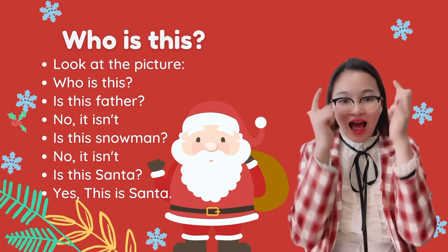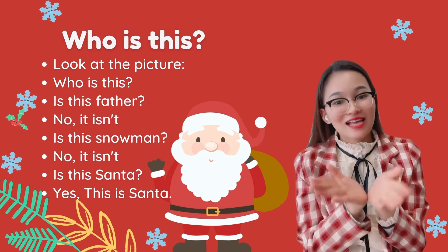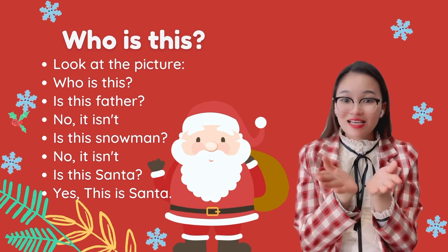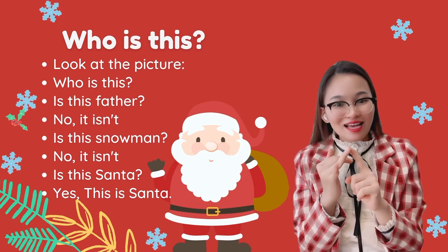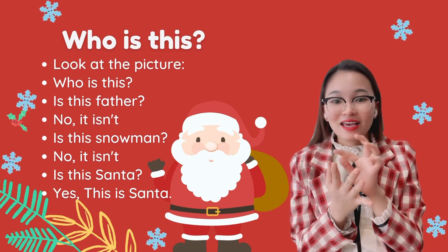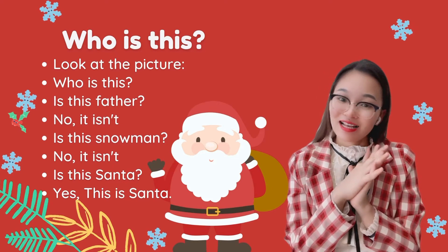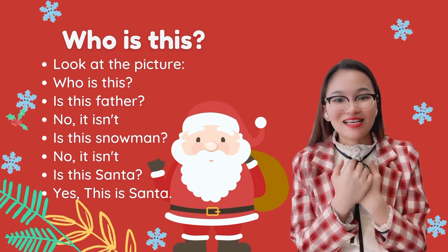Red hat, white beard, twinkle in his eyes — Santa is his name! Santa: S-A-N-T-A. He is Santa.